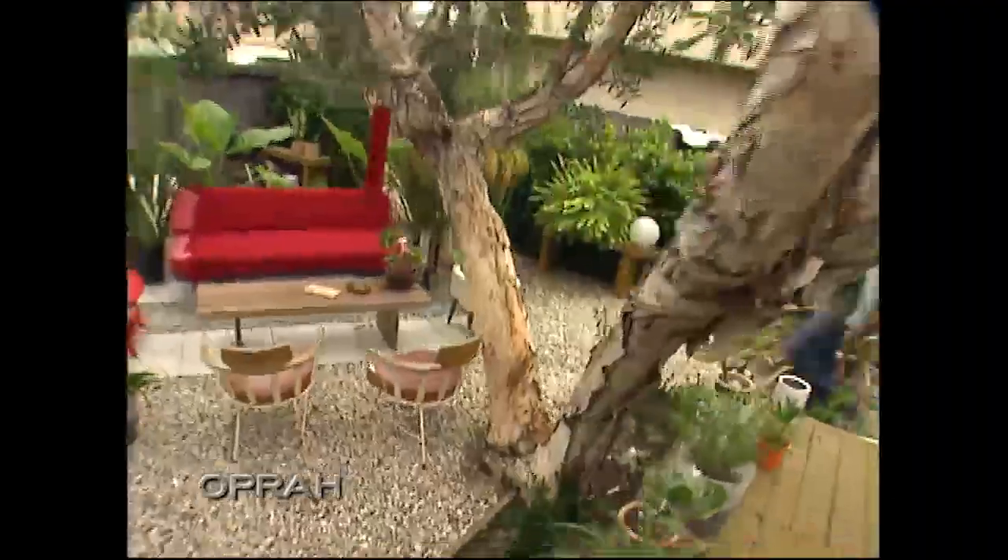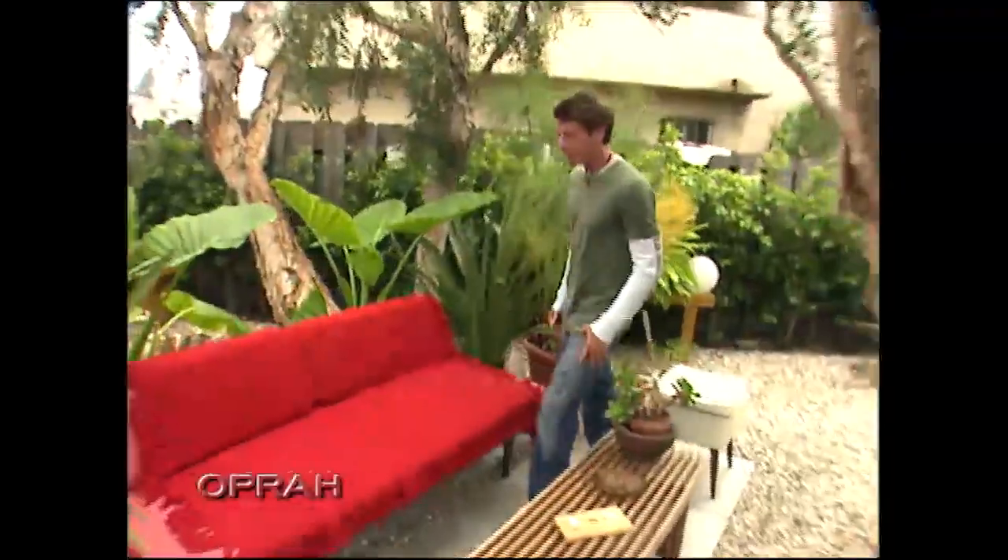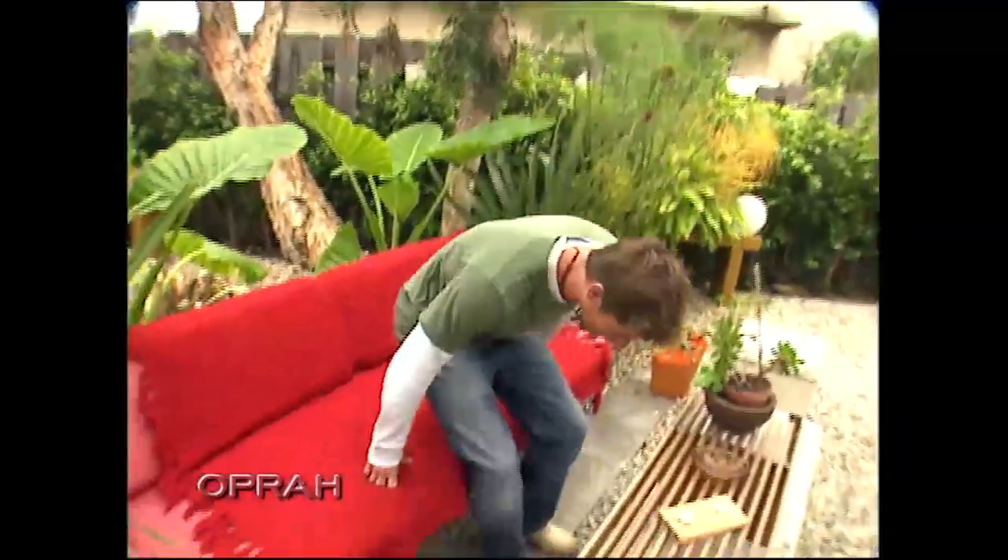Let me show you my outdoor living room. This is where I hang out, because unlike today, it's usually very sunny in California, which is nice. So you can always kind of hang out outside.